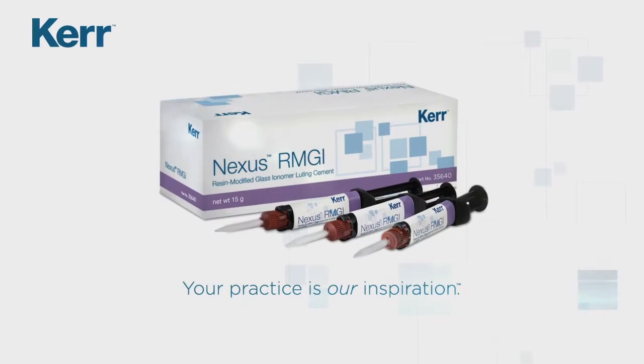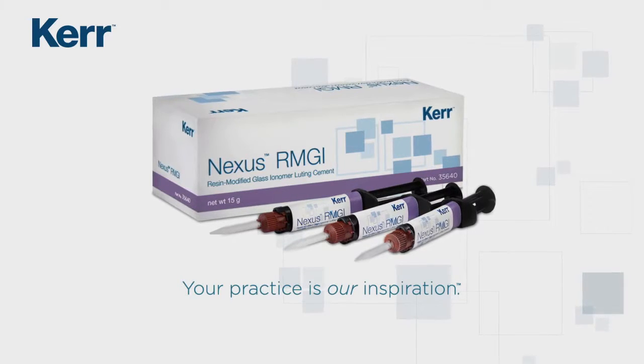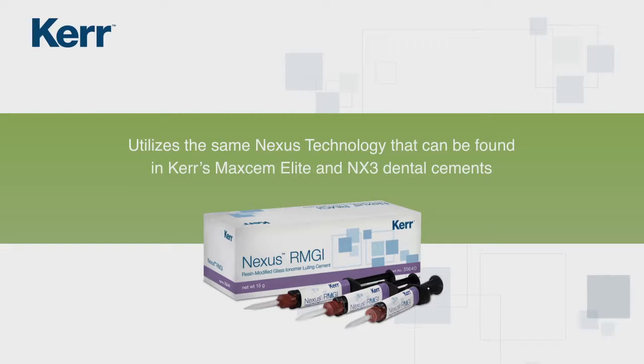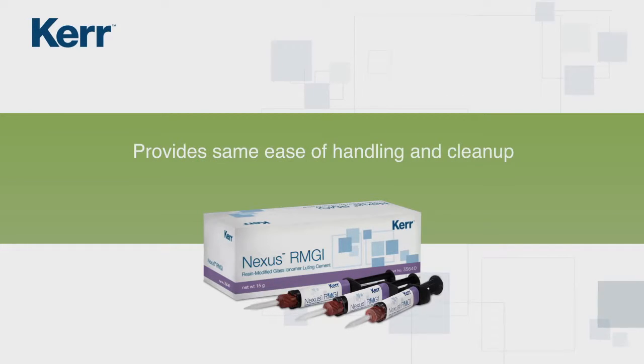Kerr introduces the Nexus RMGI, a paste resin modified glass ionomer luting cement. Kerr's Nexus RMGI utilizes the same Nexus technology found in Kerr's Maxim Elite and NX3 dental cements, which provides the same ease of handling and cleanup that clinicians have come to expect from a Kerr cement.